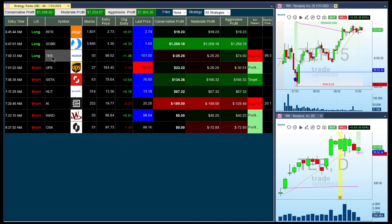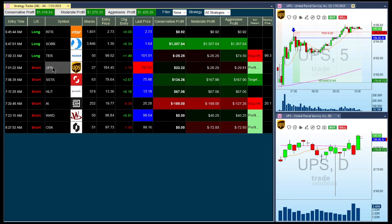Next one is TER. This is a long trade. Got in right here, and this is an expensive stock. In each one of these positions, I am buying $5,000 worth — that's why the shares are what you see, so 50 here. And the AI does both sides; it goes short as well.